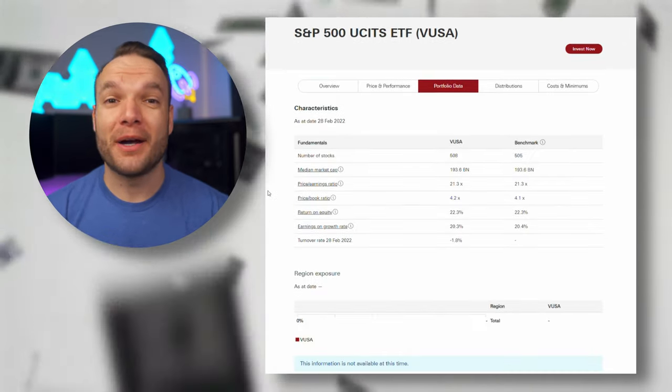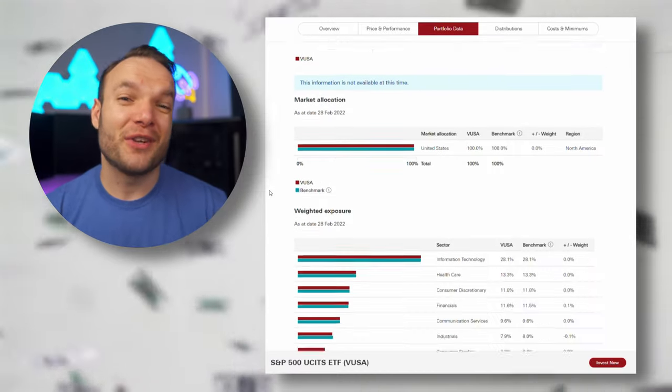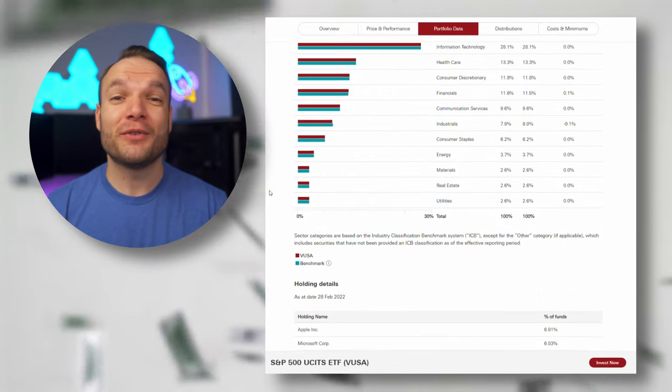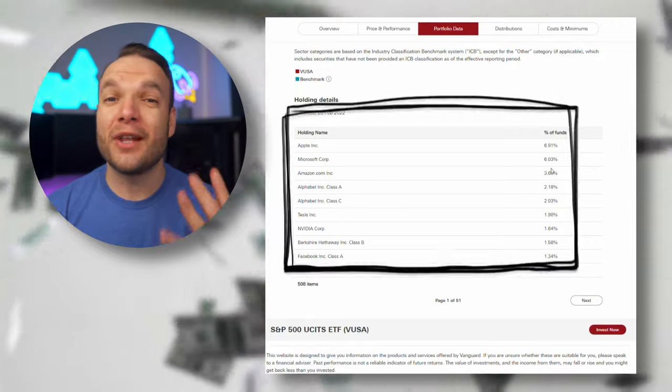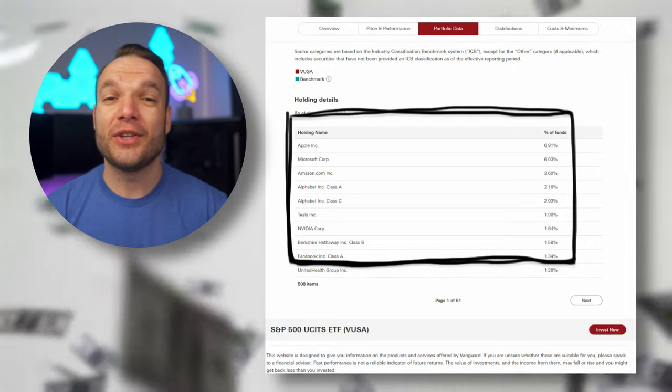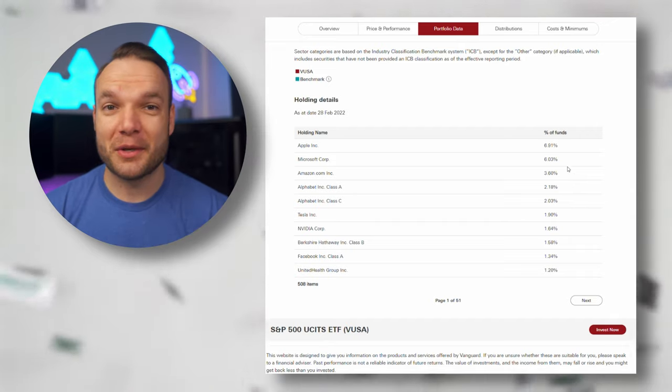The larger the company, the more the fund buys. If we go to the portfolio data section and scroll down, the top companies are the largest in the index. At the top you've got Apple, Microsoft, Amazon, and Alphabet and so on. Apple has the largest share of this fund's money at 6.91% currently. If Apple suddenly becomes worth less than Microsoft then the fund would be adjusted accordingly.